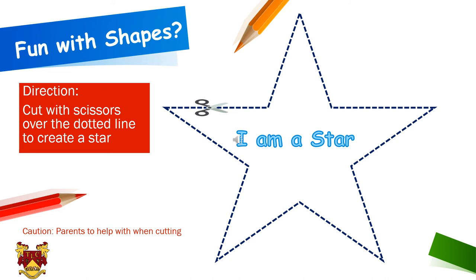Ok children, in this slide you can see a shape. Can you all recognize which shape this is? Yes, it is a star. You can see the star has a dotted line. In this slide you are going to do your cutting practice — you will cut with scissors over the dotted line and it should shape like a star. Just try to do it very slowly on the dotted line and very carefully. And for the parents, please be with your child when they are doing this activity.